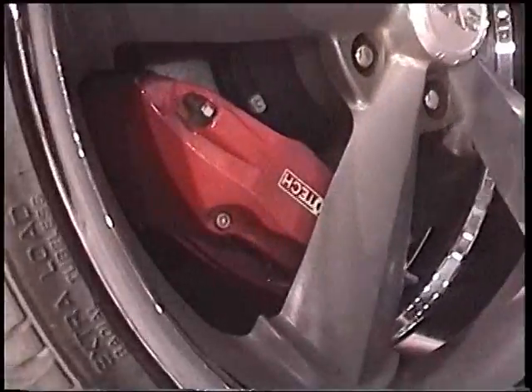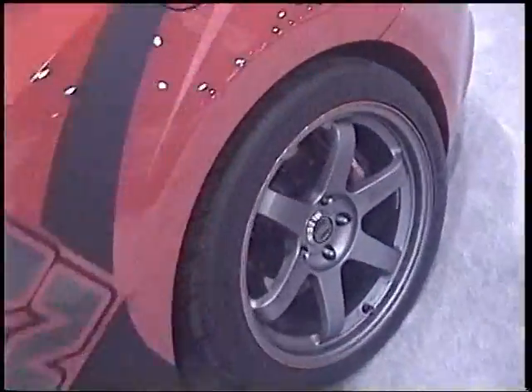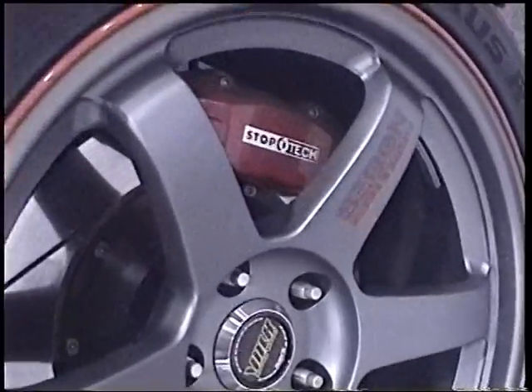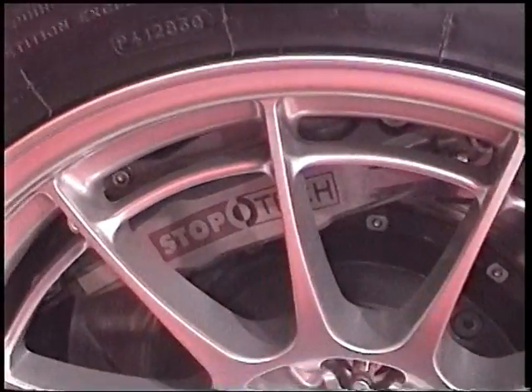The trade show floors were littered with cars featuring StopTech brakes. These ranged from our original big brake kits all the way up to our Trophy track-only kits.